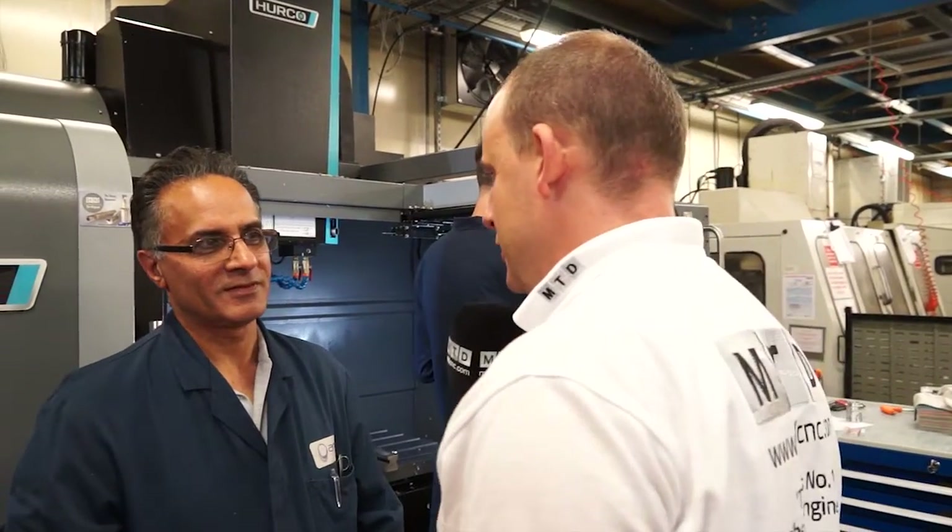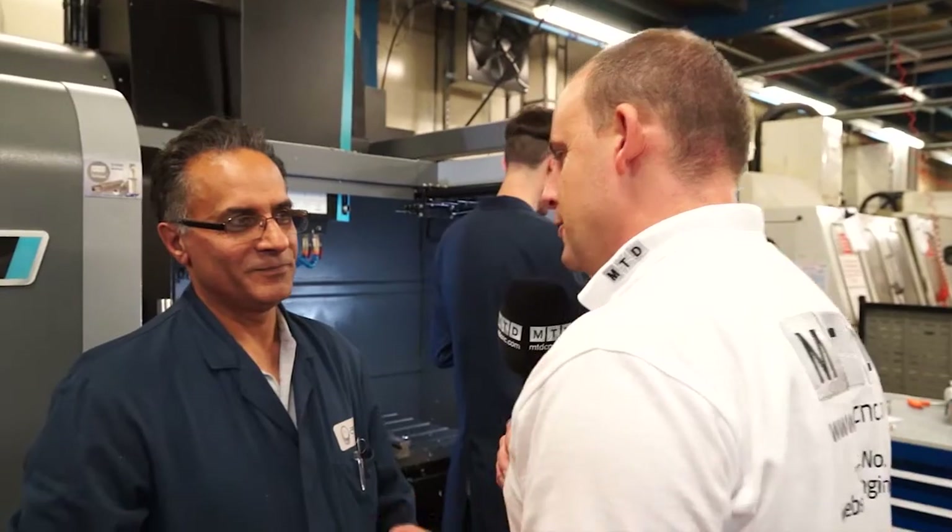Hamid, you've been a user of Herco machines for 20 years — straight to the point, what do you like about them? They're much better, they're more easy to program and much easier to understand. Everything is quicker and you can mix and match the programs in it — it's easy to audit everything.